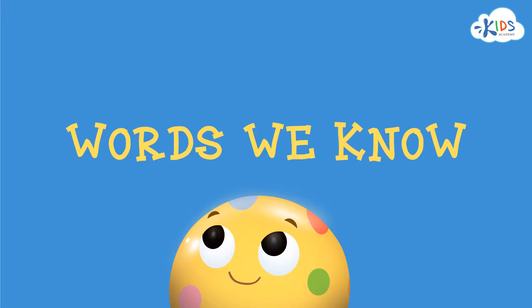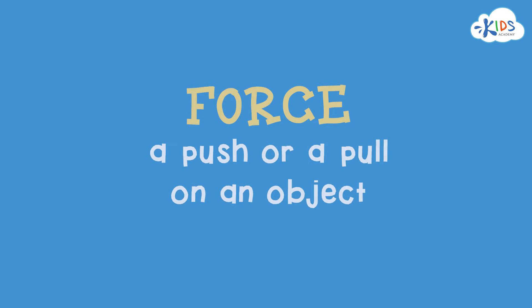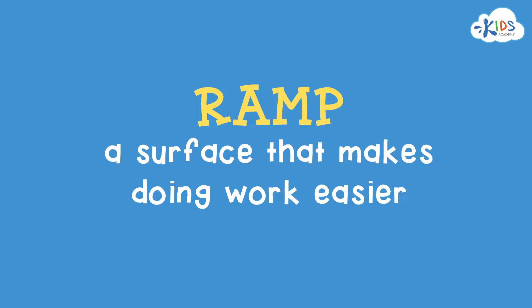Words we know: Energy — the ability to do work. Force — the push or pull on an object. Gravity — the invisible force pulling objects down. Ramp — a surface that makes doing work easier.